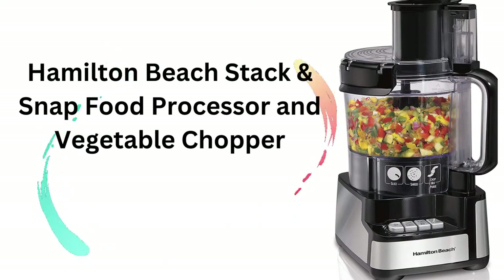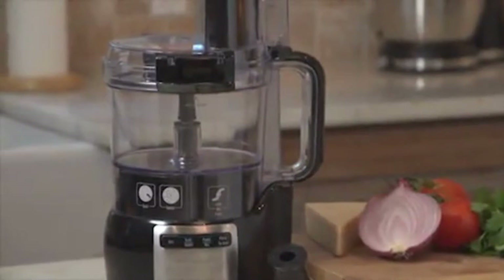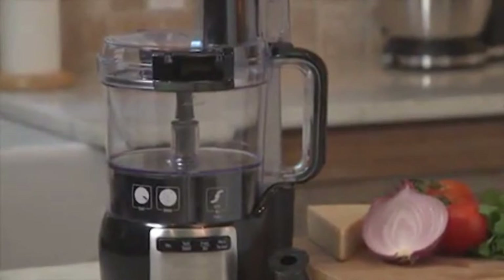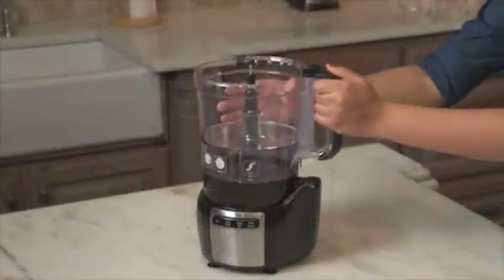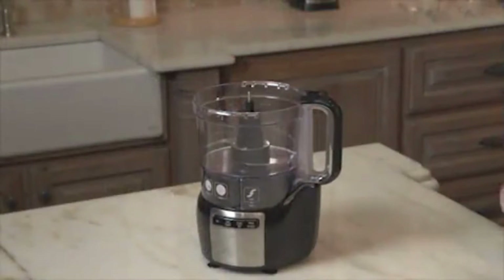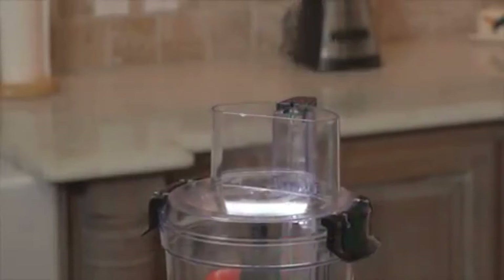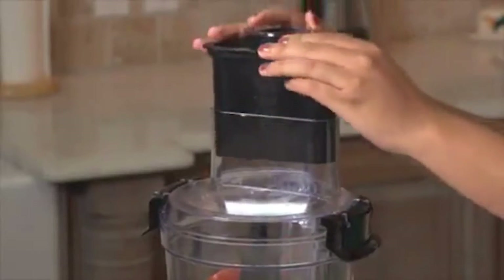Hamilton Beach Stack and Snap Food Processor and Vegetable Chopper. Hamilton Beach Stack is a versatile machine used to easily prepare ingredients for all your favorite recipes. The Big Mouth Feed Tube reduces pre-cutting to save you time on prep work in the kitchen.